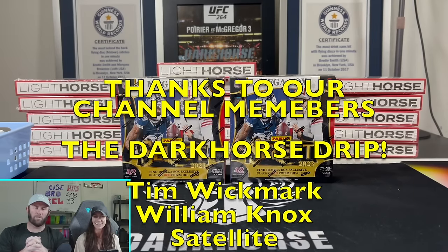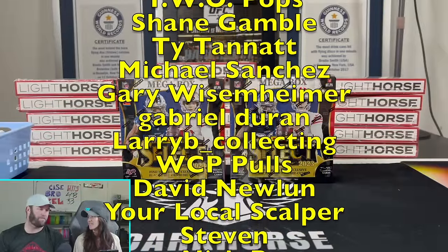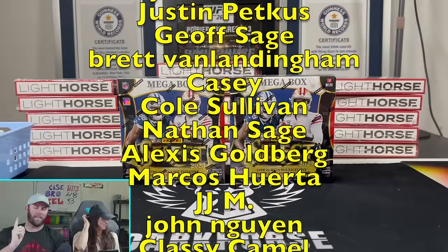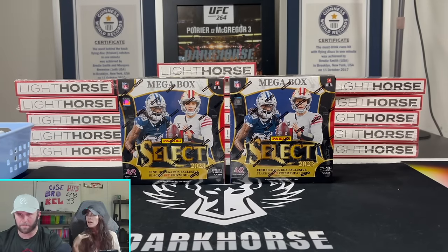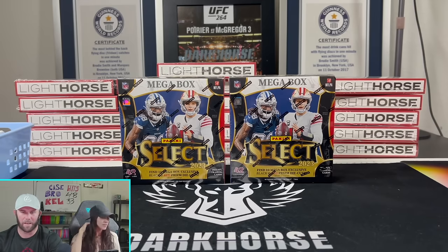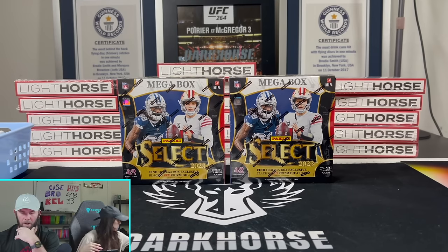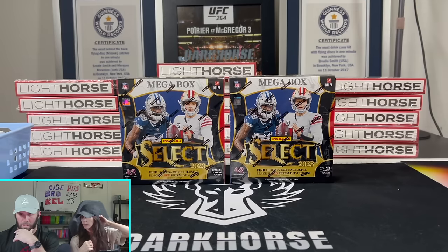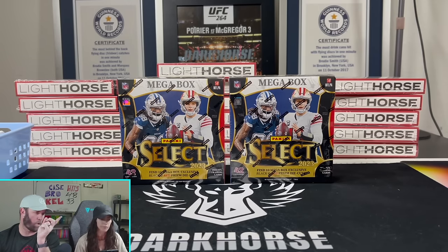Welcome back to Dark Horse Sports Cards - got a fun exciting video today, finally. I need to look up when I ordered these things, guys - some of this product is absolutely ridiculous. I've kind of given up ordering stuff off retail. Dick's Sporting Goods might be the worst - you order stuff and you don't get it for months. These just arrived: Select hangers. I ordered the Walmart Select mega boxes.